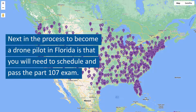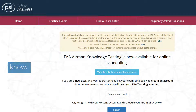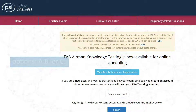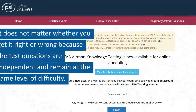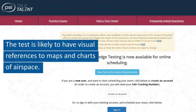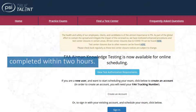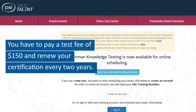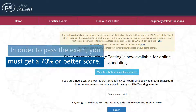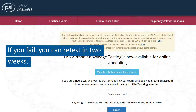Next in the process to become a drone pilot in Florida, you will need to schedule and pass the Part 107 exam. This exam has 60 multiple choice questions with three options: A, B, or C. The questions do not change based on your answers — the test questions are independent and remain at the same level of difficulty. The test is likely to have visual references to maps and charts of airspace. The entire exam must be completed within two hours. English fluency is required. You have to pay a test fee of $150 and renew your certification every two years. In order to pass the exam, you must get a 70% or better score, which breaks down to 42 out of 60 questions correct. If you fail, you can retest in two weeks.